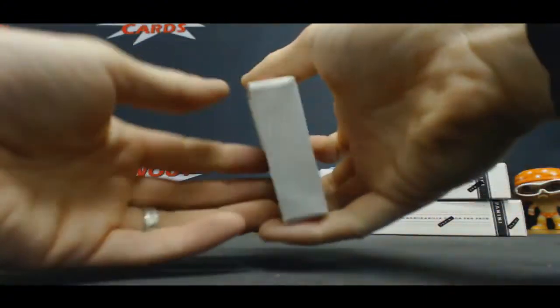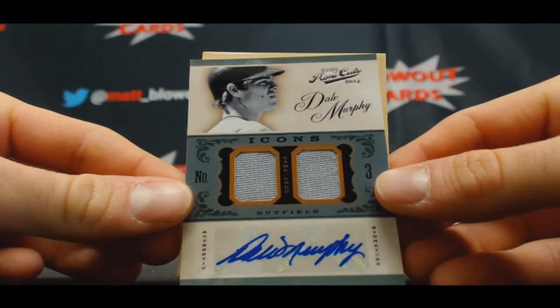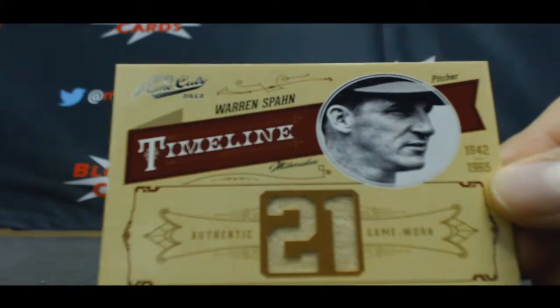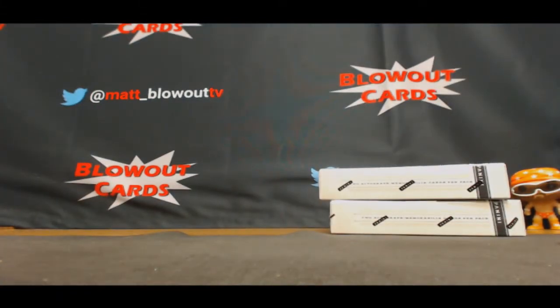Oh, that's nice. Icons, dual jersey autograph — Dale Murphy. That's number 25. And timeline, Warren Spahn, dual jersey, number 14 of 21.